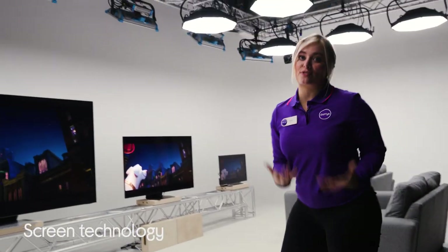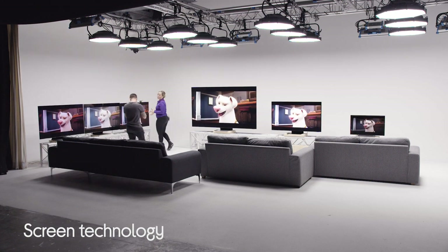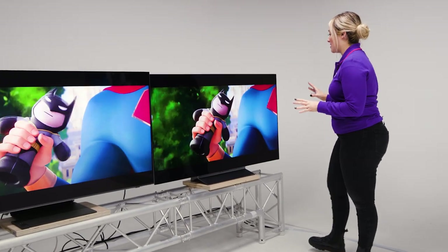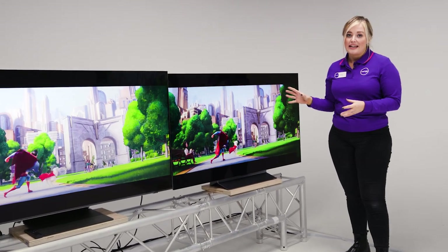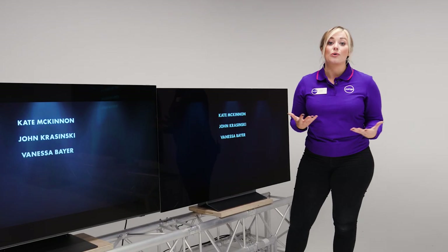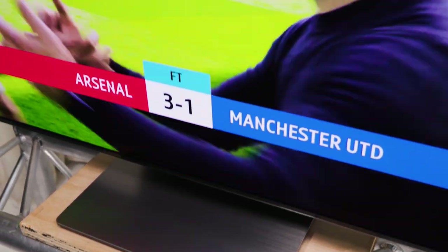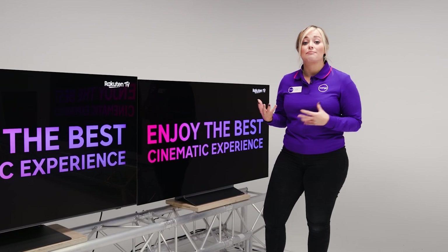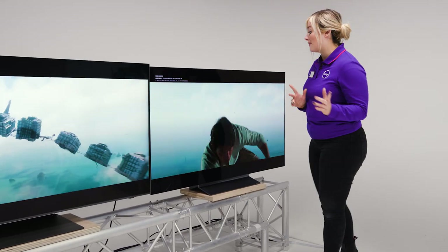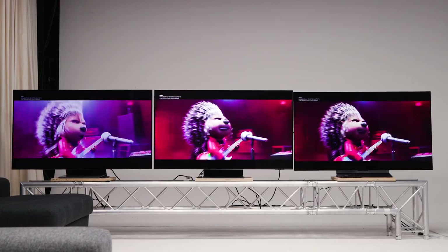Now let's get our heads around some screen technology. All of these TVs are great at what they do — it just depends what you watch on them and when you watch your TV as well. Let's start with the OLED Evo TV. OLED technology uses self-lit pixels which can basically be completely on or completely off, meaning that black really is black, so you get really amazing contrast. OLED Evo is the newer, brighter OLED, however there are limitations to the maximum brightness, so if you enjoy watching TV in the evening you're going to love the picture on an OLED TV.